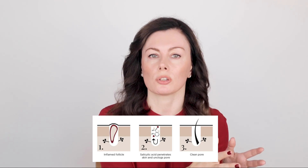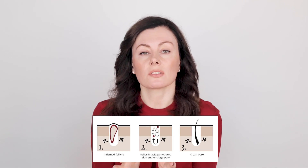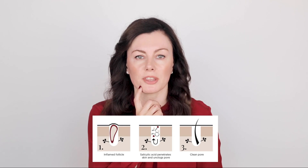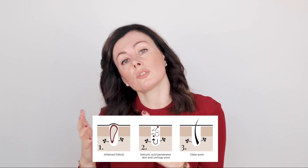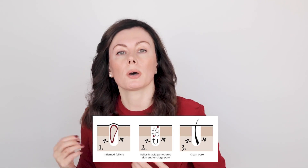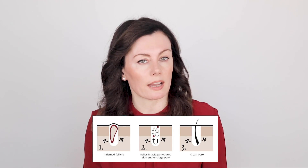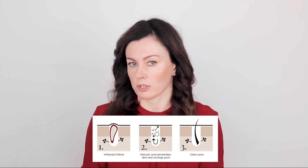Salicylic acid has an impact on multiple points in that pathway. It can get rid of those sticky dead skin cells, unclogging the pores by cutting through the oily environment, and it tackles inflammation too — making it a really good ingredient when you've got something new and throbbing on your chin. It also helps exfoliate the dead skin cells that contain pigment, so it helps with the post-inflammatory marks that follow acne, tackling the aftermath as well.